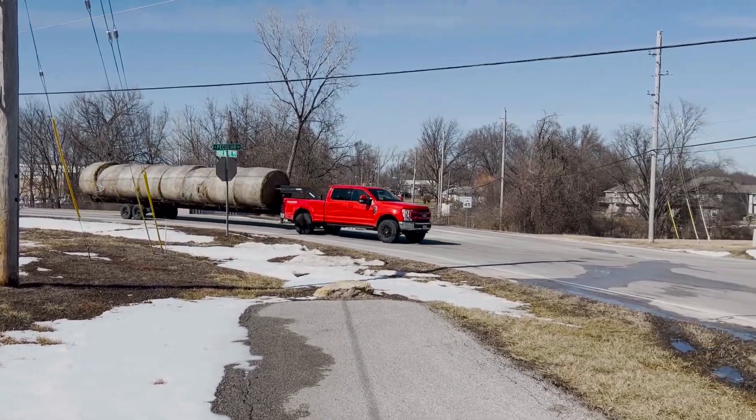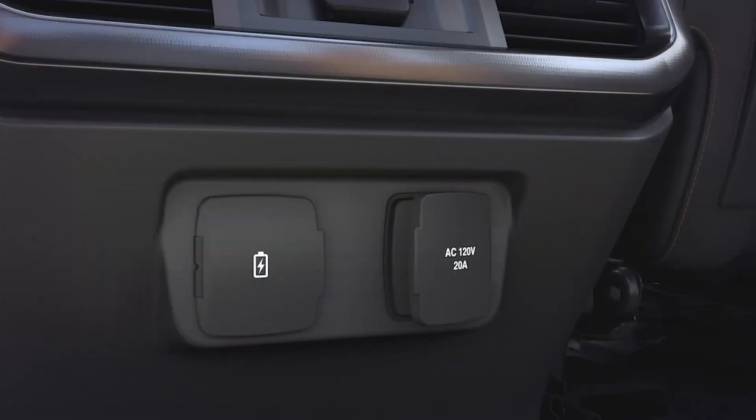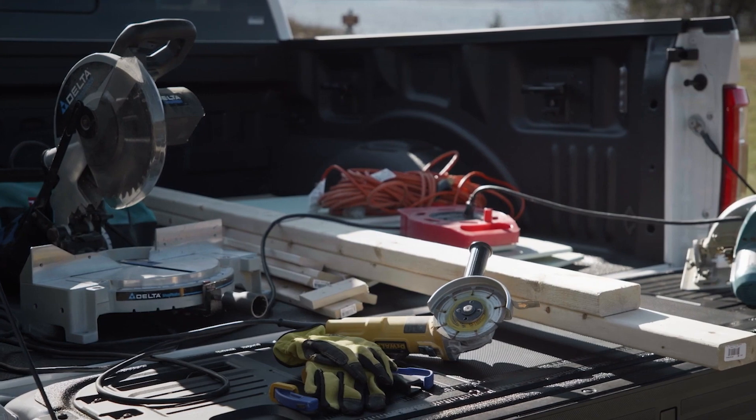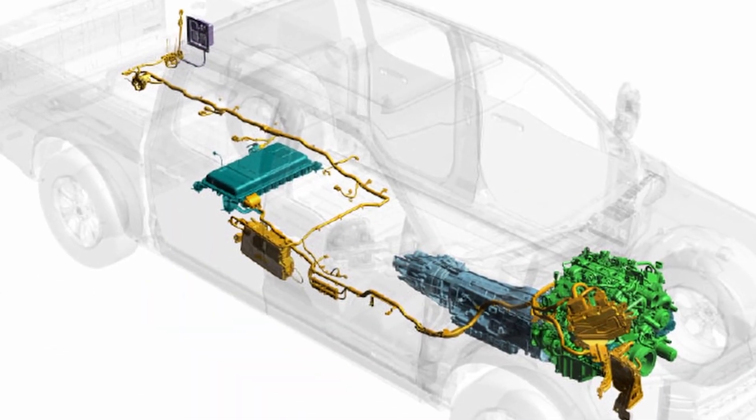But here's where a hybrid makes sense — not because it sips less fuel, but because it can power stuff. Imagine plugging in a welder, running your tools without a noisy separate generator, or keeping your trailer powered on a long trip. A truck with EREV capability could do that.